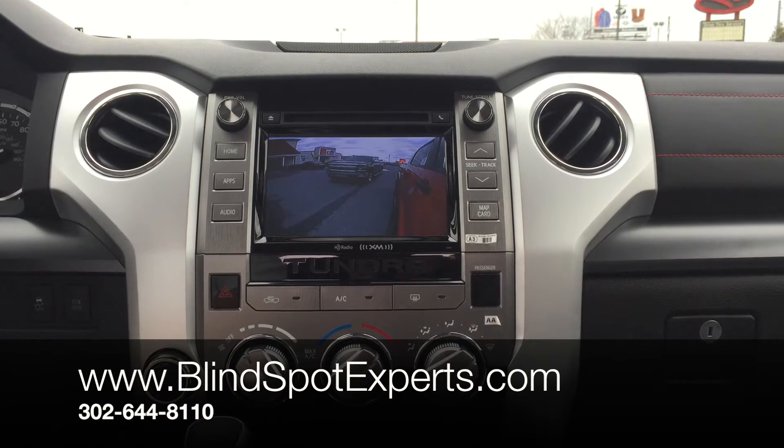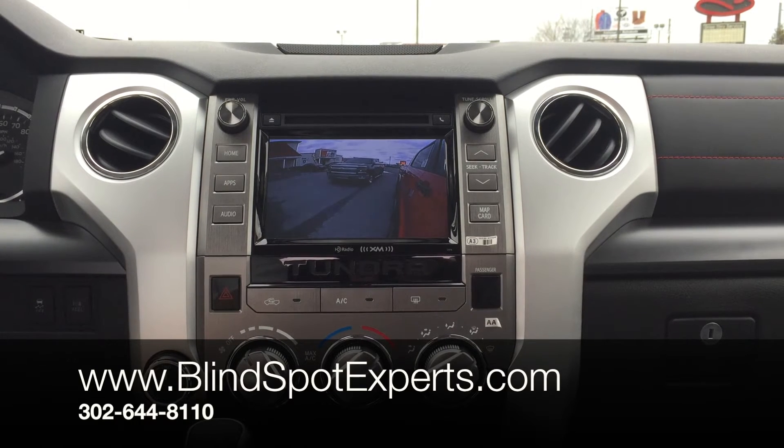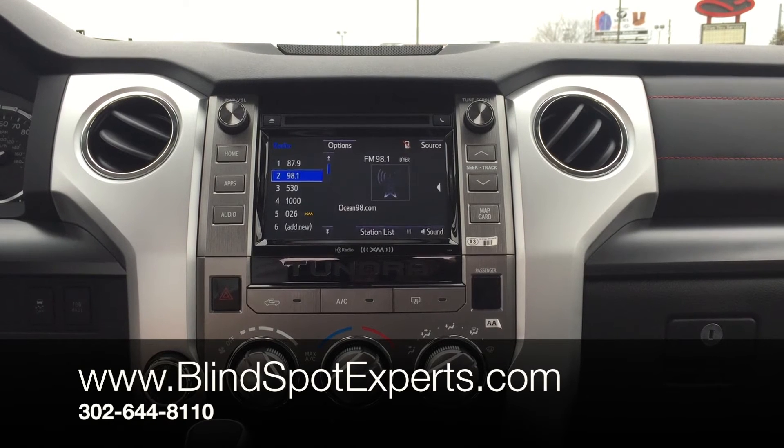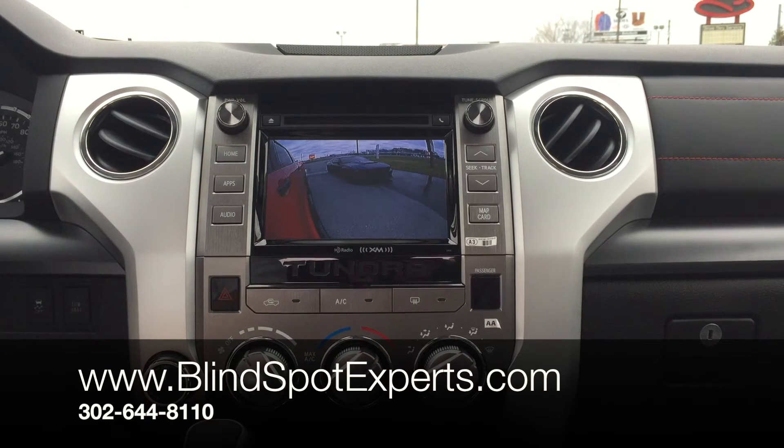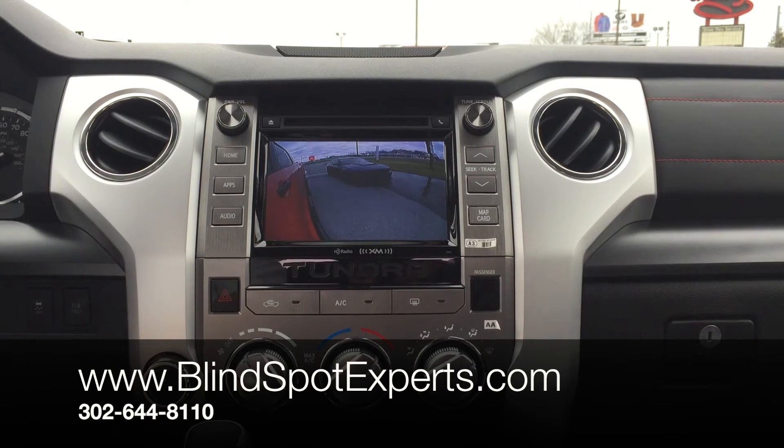Left image with a Chevy Silverado in my blind spot. Right image with a beautiful Mustang in my blind spot.